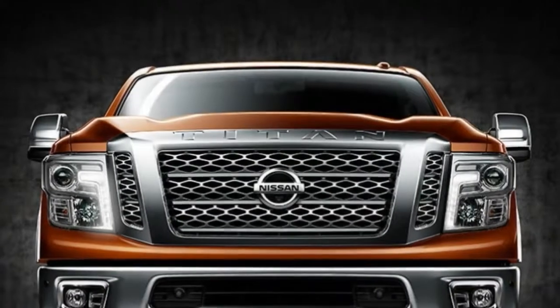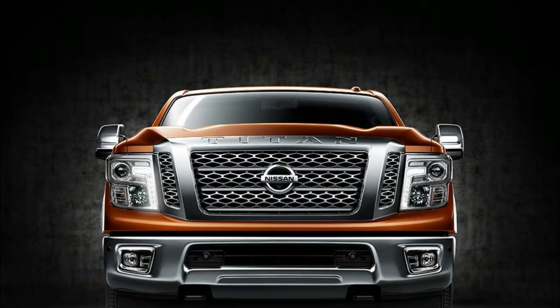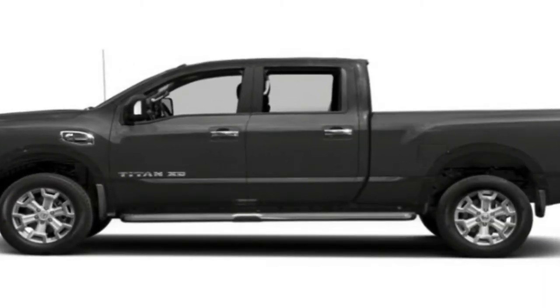The Titan XD offers a choice of two engines. Standard is a 5.6-liter gasoline V8 making 390 horsepower and 394 pound-feet of torque, paired with a 7-speed automatic.